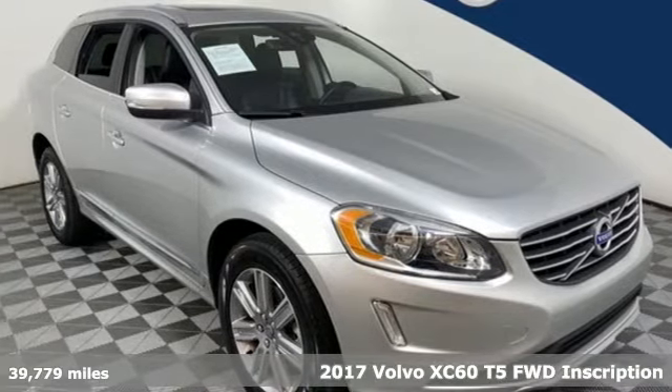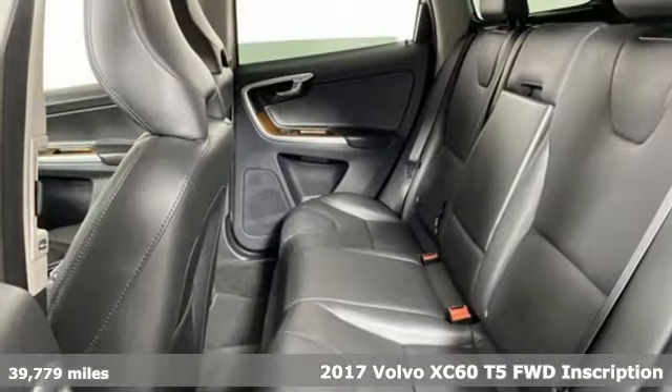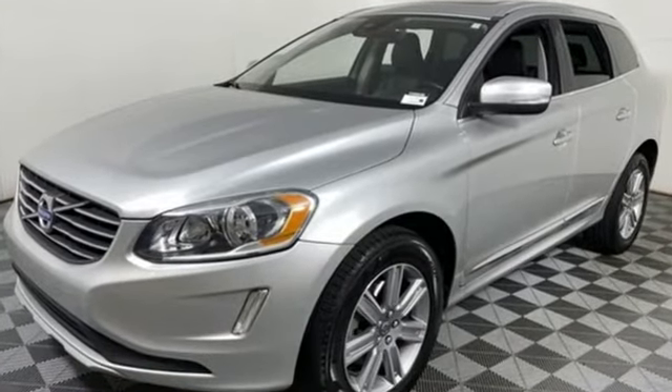Here's a 2017 Volvo XC60. This XC60 is a smooth and simple taste of Scandinavia, loaded with the features that make life easier and safer. You'll look forward to every drive with features like these.